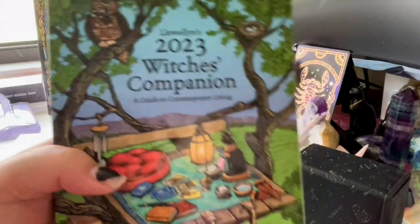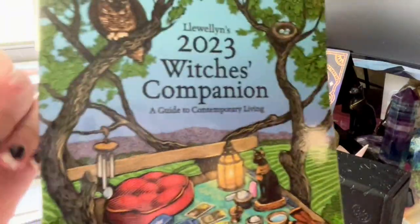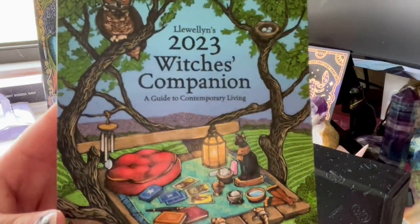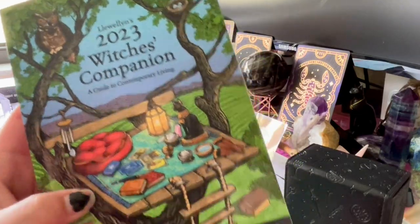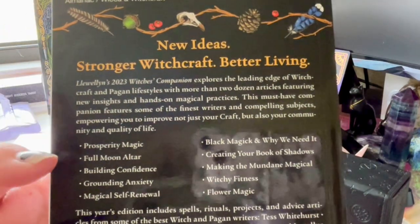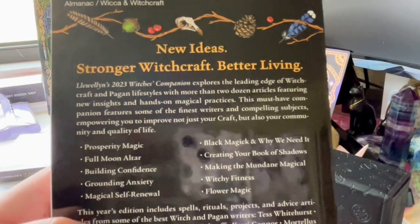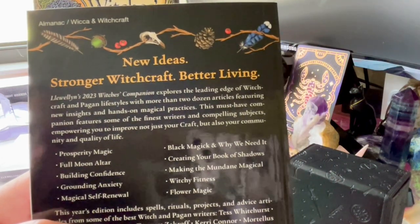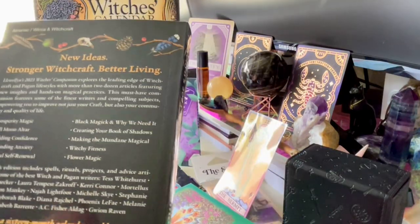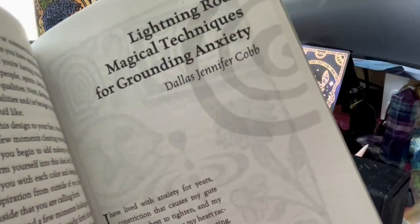One of my favorites is the Witch's Companion. The cover is relatively the same each year — always a green, foresty kind of thing — this one is a treehouse theme. Topics include prosperity magic, full moon altar, building confidence, grounding anxiety, magical self-renewal, black magic and why we need it, creating your book of shadows, making the mundane magical, witchy fitness, and flower magic.